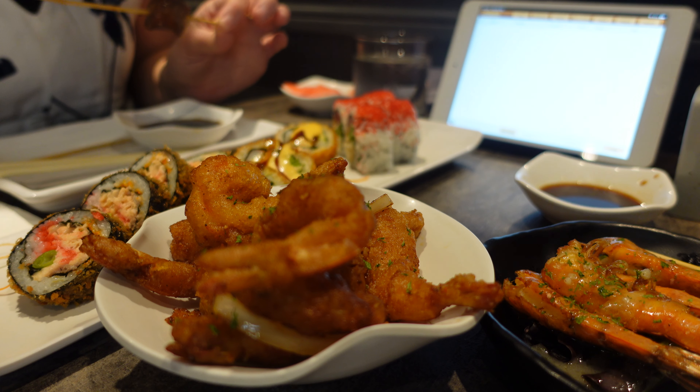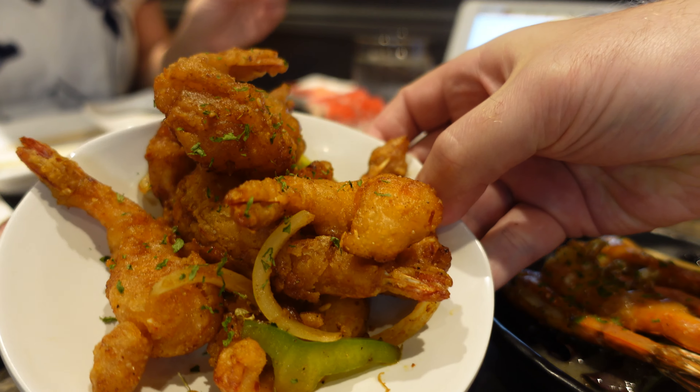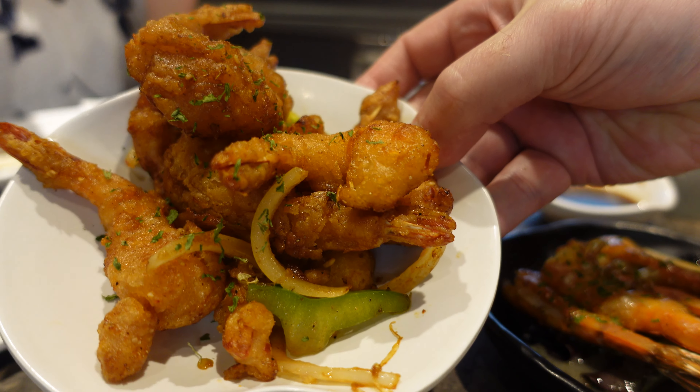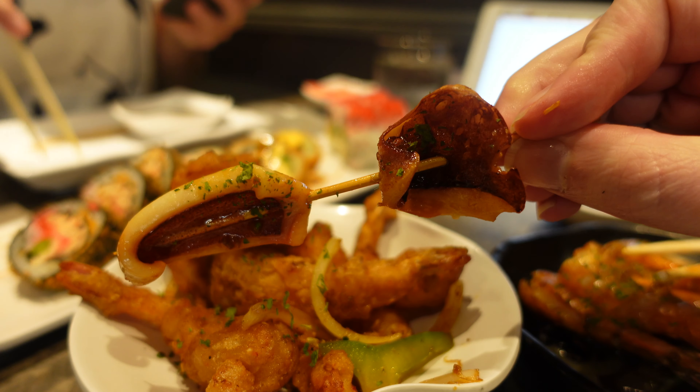The salt and pepper shrimp have arrived — now we're talking. These are very good and better than the previous shrimp; I highly recommend these. Along with some squid skewer — can't go wrong.